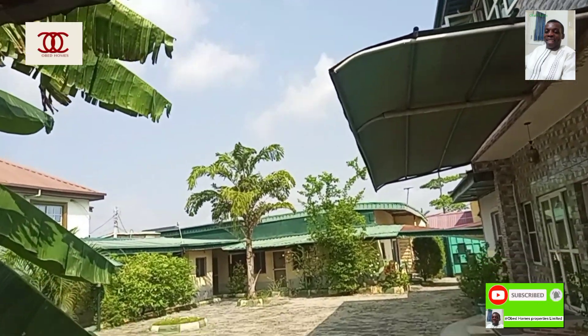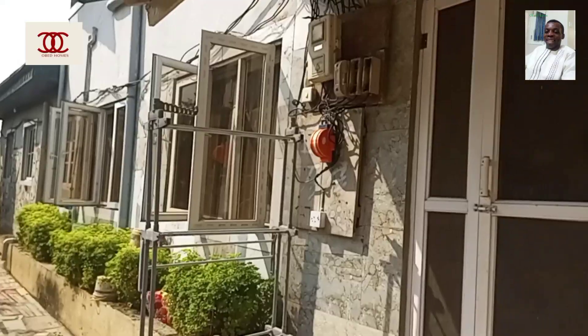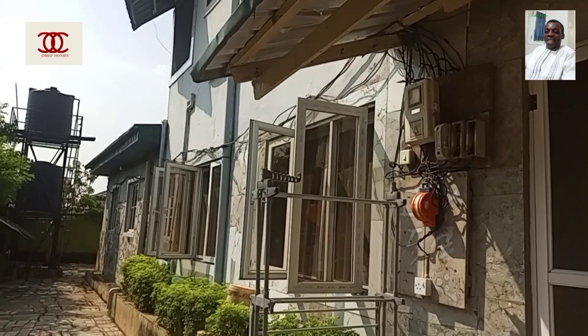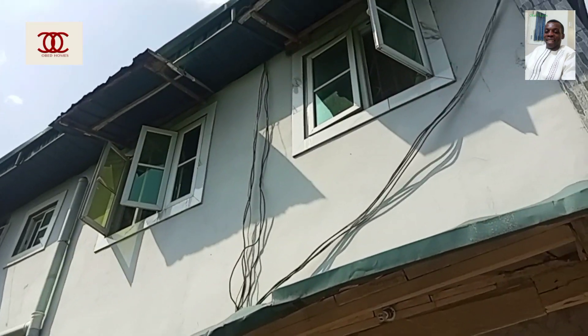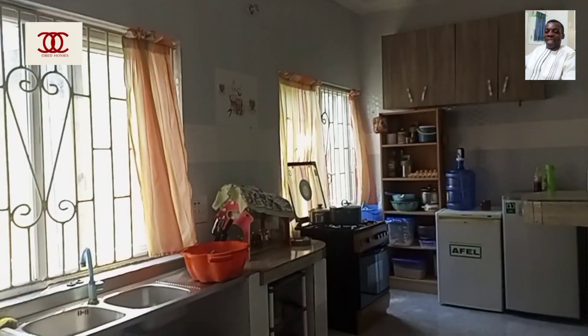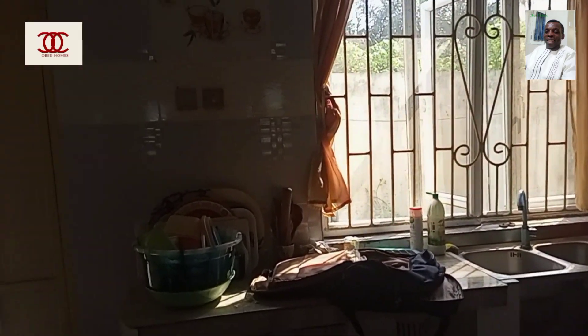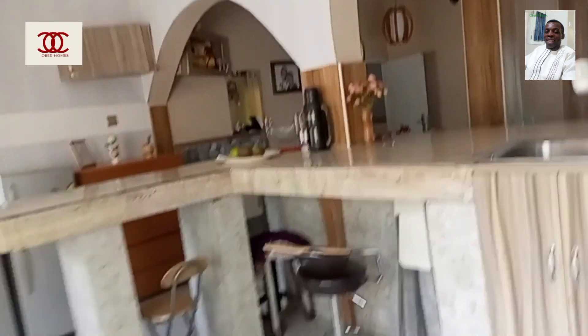This is the inside of the main building where the owner is currently staying. Don't forget, he wants to sell everything. The purpose of this video is for you to get acquainted with what is in this property so that if you're interested, you call me on the number you'll see on screen. This is the parlor — see the kitchen, see the finishing. The way the owner built it is to American standard — very fine.